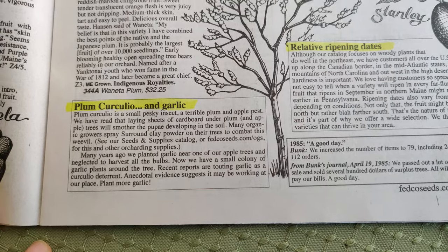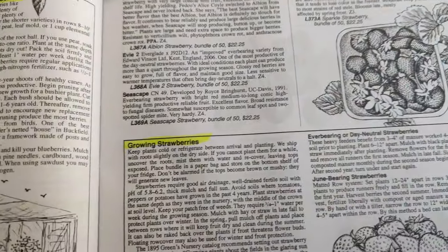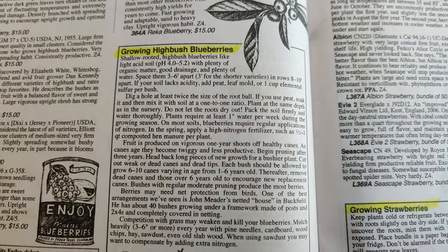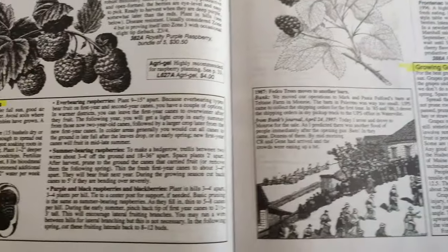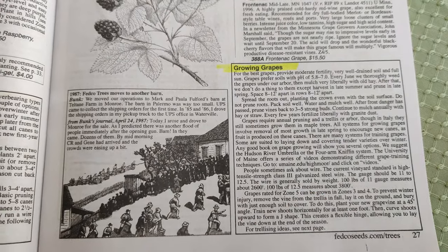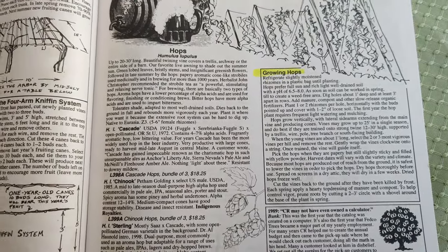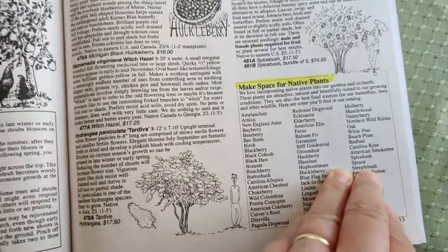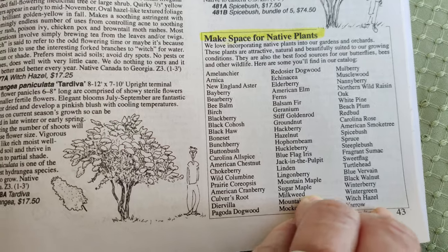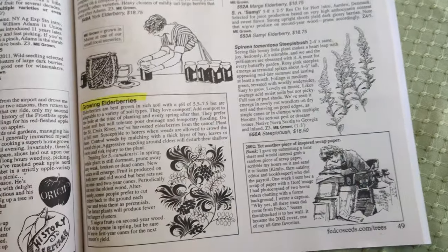It covers plum curculio and how to prevent it on your trees, relative ripening dates, growing highbush blueberries, growing strawberries — all kinds of tips if you've never grown them before. It also covers how to grow grapes and train them on an arbor, growing hops, pollination clarifications, and it names all the native plants you can grow with your fruit trees in guilds.